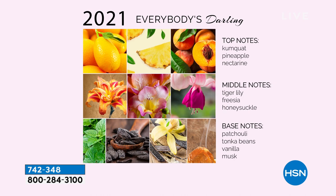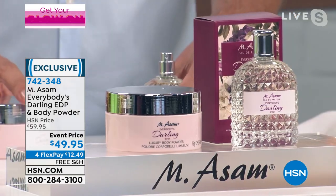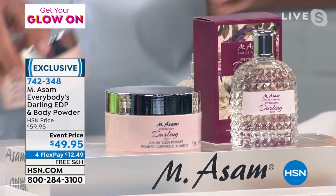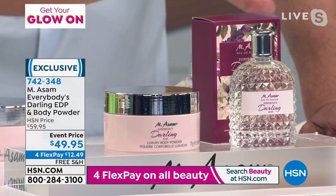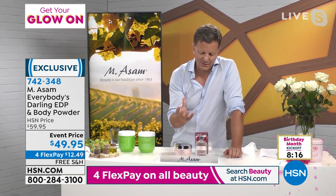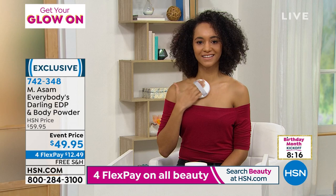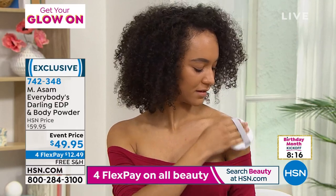We only made a few thousand quantities worldwide. I don't know how we could make it at this price — it's a limited edition, made by one of the most prestigious perfumers worldwide in Grasse, South France. This is the highest concentration of blends of pure perfume oils — sensual but fruity at the same time. A sensual fragrance for the summer, but also fresh and fruity. Fewer than 500 now remaining at 742-348.